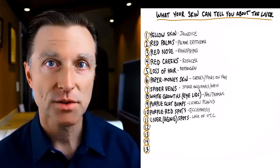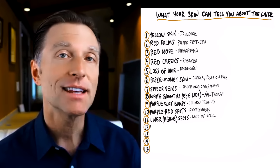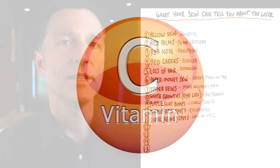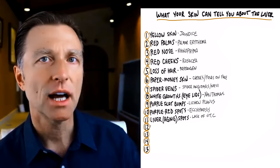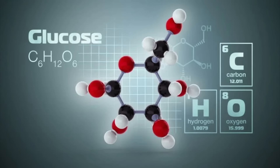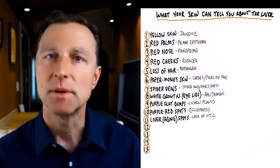Now liver spots themselves — where you have a slightly brown little spot or extra pigmentation — are not really coming from the liver. They're aging spots, and that is a lack of vitamin C. This is why creams with a base of vitamin C are commonly used on the skin. I would recommend taking vitamin C orally through food. When you're on a high-carb diet or have high blood sugar due to diabetes, that can cause a vitamin C deficiency because glucose blocks vitamin C — the chemistry of glucose is very similar to vitamin C, so the body will always pull in glucose before vitamin C.